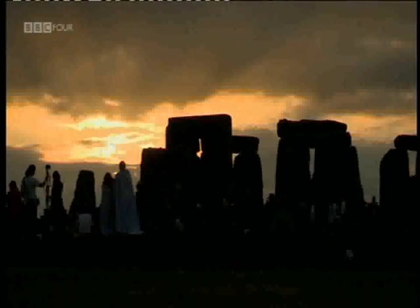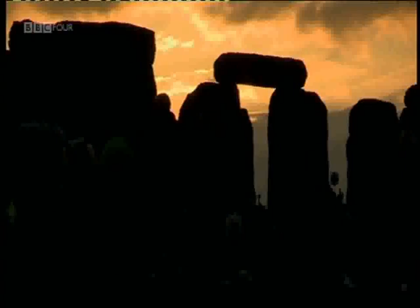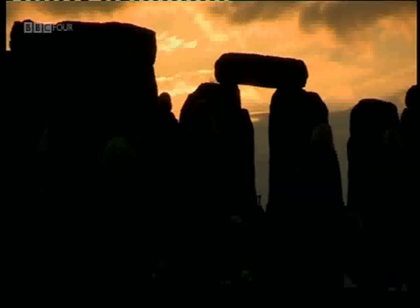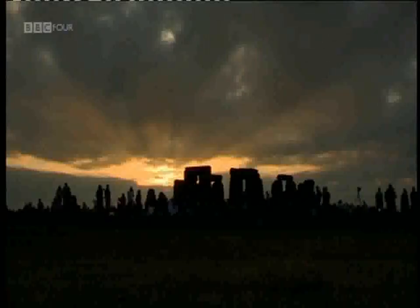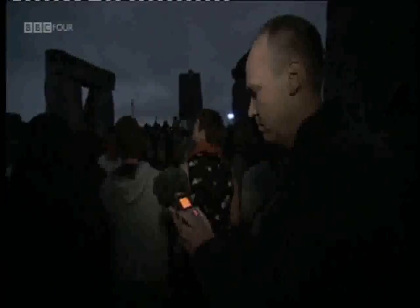Every aspect of Stonehenge has attracted attention over the years, and that includes its sound. Dr. Rupert Till has created a model of Stonehenge as it was when it was complete. He says the sound inside the circle would have reverberated and echoed, being amplified by the stones and drawing everyone in.